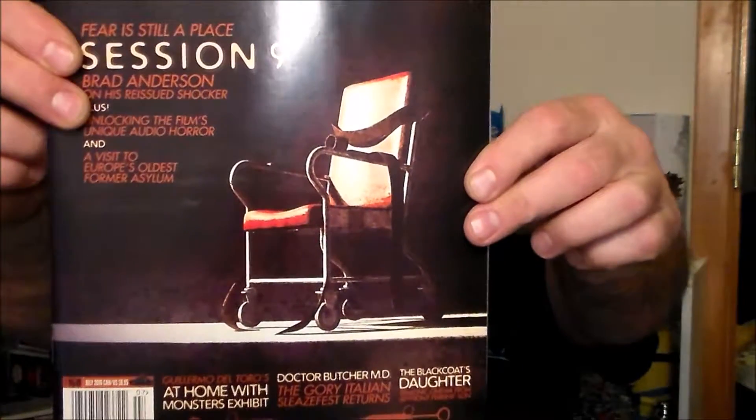And then the last thing we've got is Rue Morgue — of course. This one's on Session Nine, some shocker film about a visit to Europe's oldest forms of asylums. Interesting. And of course you've got advertisements in there, which they're gonna do.